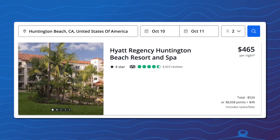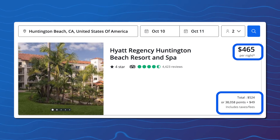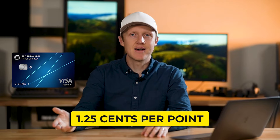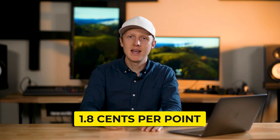On October 10th, booking through the portal costs around 38,000 points per night. Since the cash price is about $460, you're getting around 1.25 cents per point using a card like the Sapphire Preferred — and even with the 25% boost, that's still not the best value. If instead you transfer your points to Hyatt and book directly, the same hotel on the same date costs just 25,000 points per night, giving you a much better value of 1.8 cents per point. So while the portal offers flexibility, it's always best to check transfer options first.